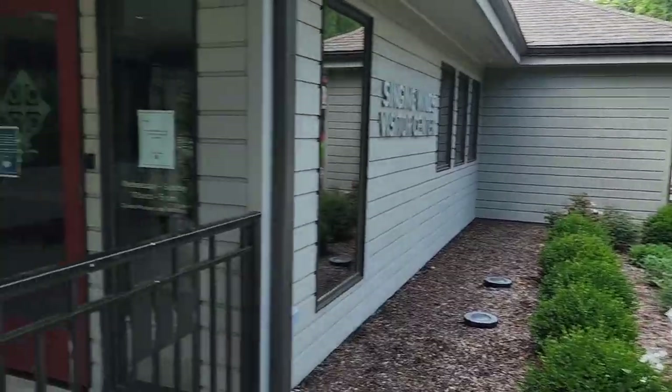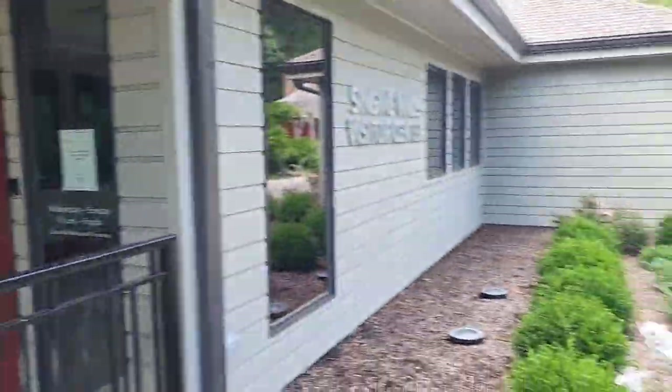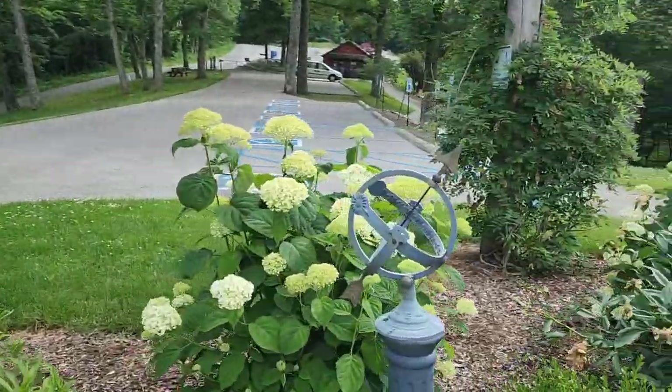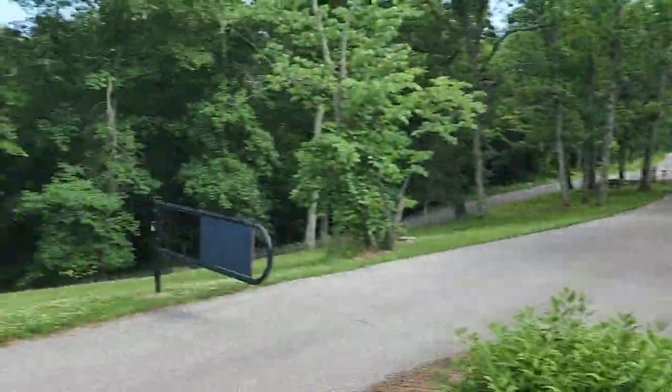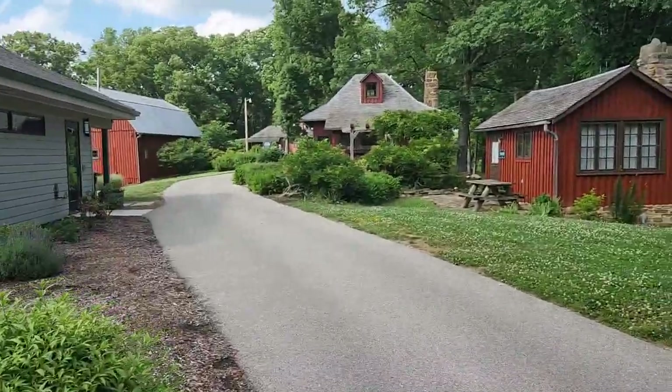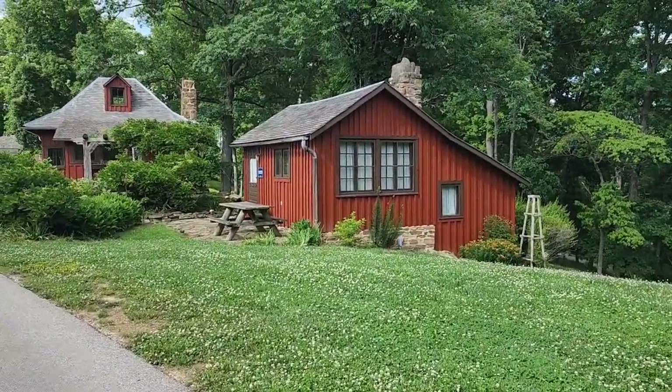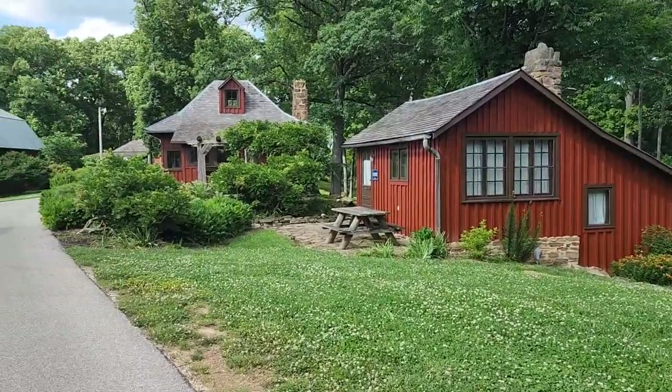The Singing Winds is closed right now, so we'll just have to take a look at the grounds. In a lot of ways, this is a private tour of the T.C. Steele Historical Site. And that's kind of cool.